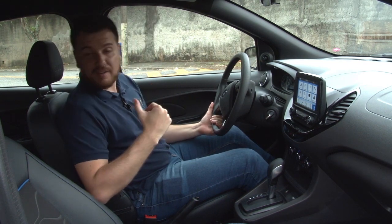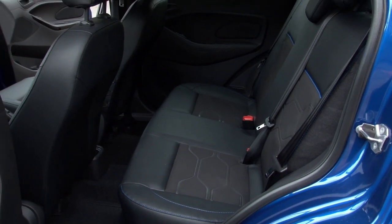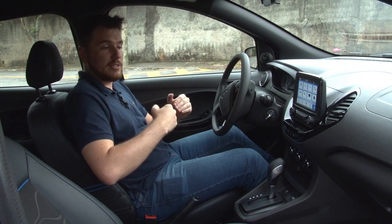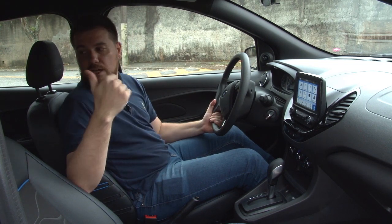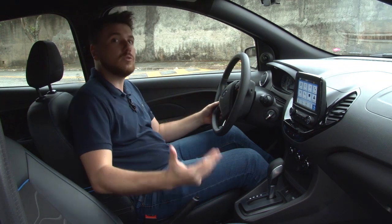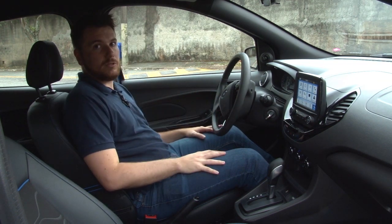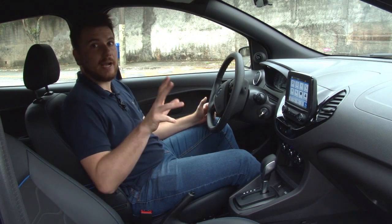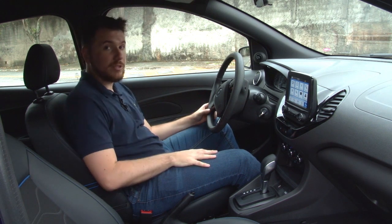Porém, para quem vai atrás, acaba sendo ligeiramente apertado. Se for uma pessoa do meu tamanho — eu tenho 1,81m — acabo ficando com o joelho um pouco encostado no banco da frente se ele estiver todo para trás. Mas para quem vai colocar uma cadeirinha de criança, ou para quem tem filhos pequenos, é um carro que atende perfeitamente.